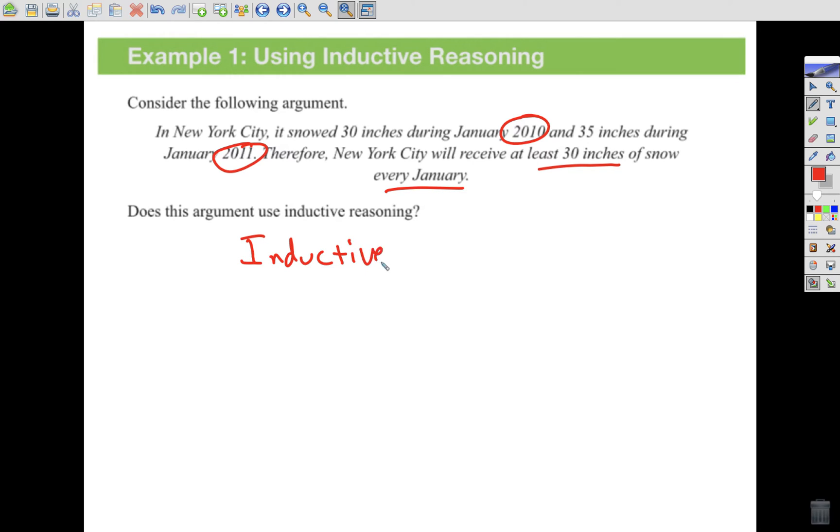Is this statement going to be true? We really aren't concerned too much about the truthiness of the statement. We're concerned more about the reasoning involved — how did we get to our rule? We came from observations to get there. That makes it inductive reasoning.